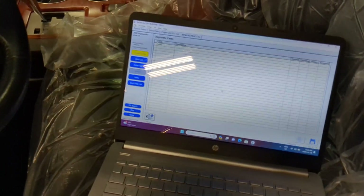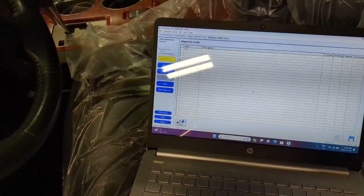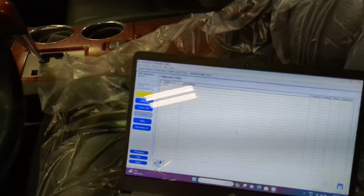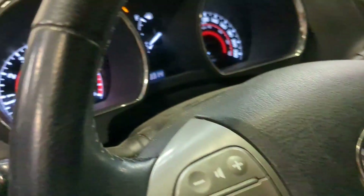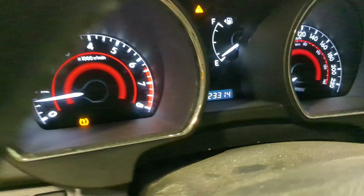So I reconnected the connector for the oil control valve on bank 1. Now there's no more check engine light, no codes in the system — only the tire pressure light is on. All right, problem fixed.